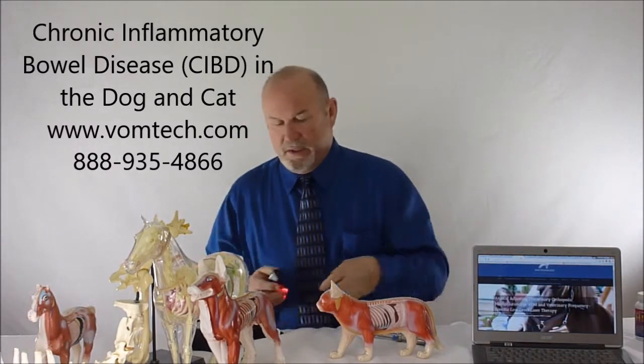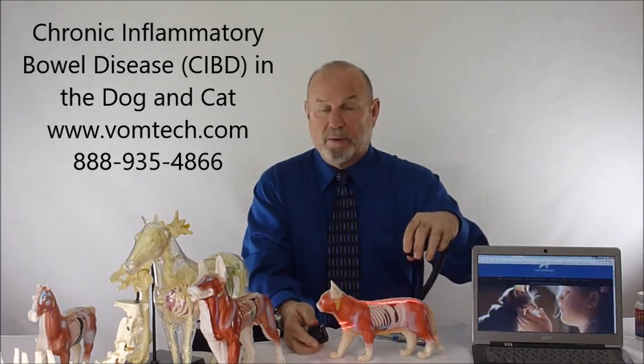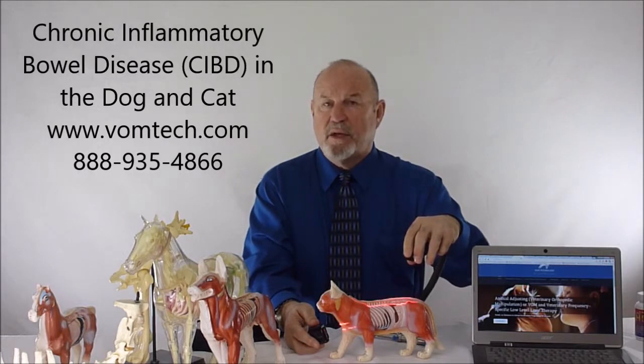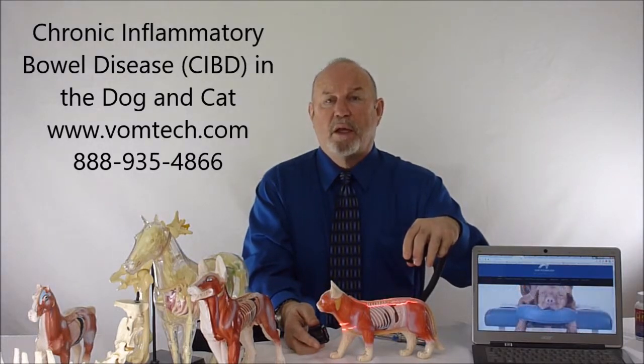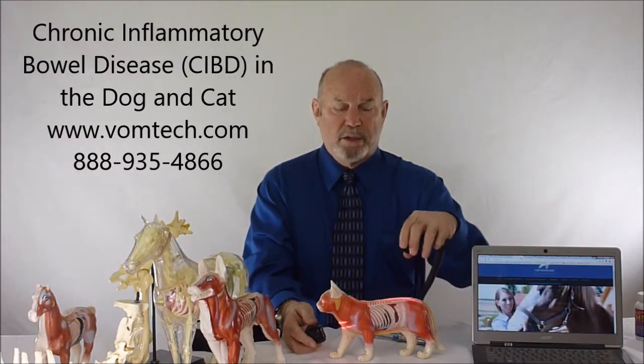We can also perform this same type of therapy using laser therapy. The frequencies used are: 216 for the cat, 96 for the gut, 83 for the stomach, and 20 for the colon. These frequencies are applied for about 180 seconds, twice a day for three days, then once a day for three days, then twice a week for two weeks.